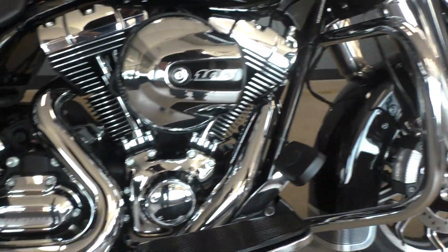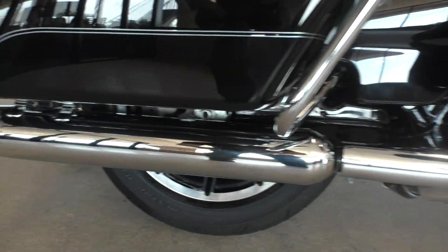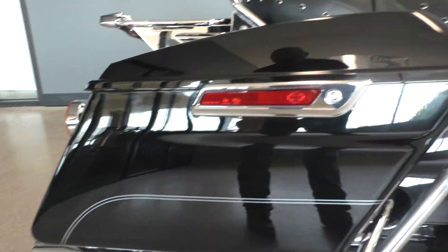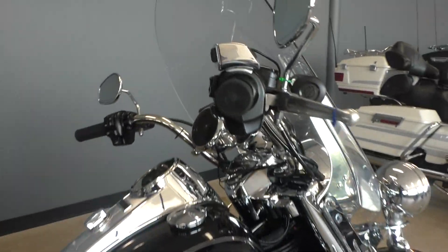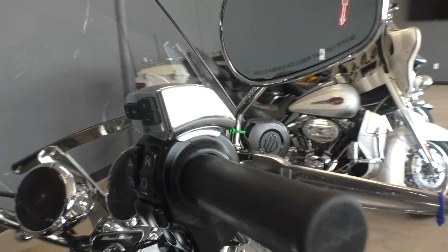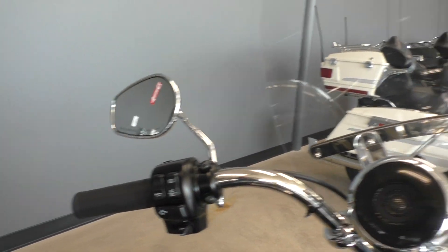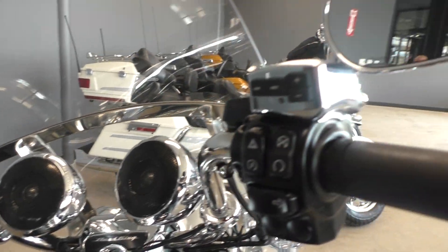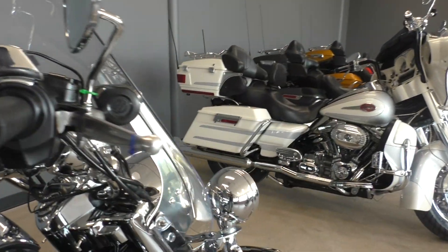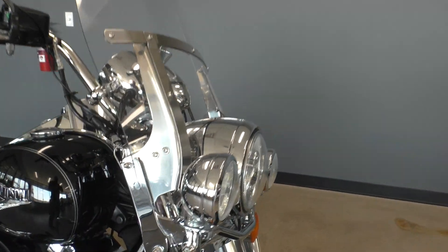It's got floorboards for the rider and the passenger, the engine guard, saddle bag guards, and the one touch saddle bag latches. The bike's got factory security and cruise control, and it's got these handlebar mounted speakers so you've got some tunes.